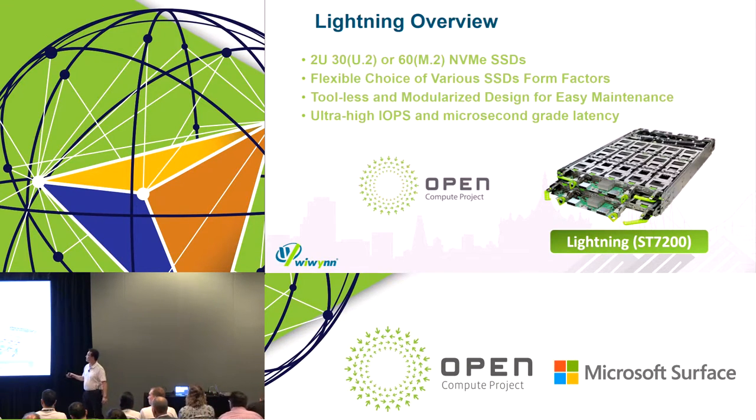Flash-based storage is really important for data center applications. Just a quick overview about the Lightning product: it's a 2U 30-bay U.2 form factor with two drawers inside the chassis. Each tray has 15 U.2 drives. We can change the SSD carrier to support 2x M.2, so we can install up to 60 M.2 SKUs. We support flexible various SSD form factors for 7mm or 15mm thickness. It's a modular design for easy maintenance — you can pull out the whole tray and service directly. The performance is very good, with good IOPS and low latency.